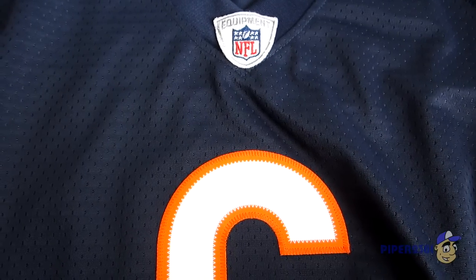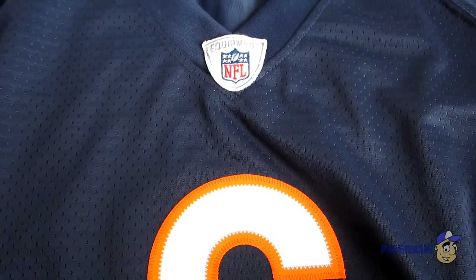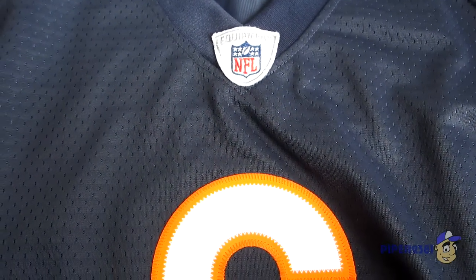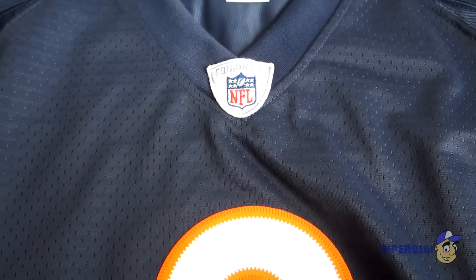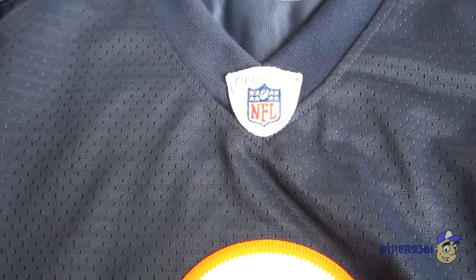Hello YouTube, this is Piper2031, and for this video I'm showing you an NFL jersey. This jersey was made by Reebok. Basically in 2010, Nike bought the NFL license to manufacture NFL apparel, so by 2012 anything that was still Reebok NFL apparel went on sale or on clearance, which was fine with me because I like to buy my jerseys really cheap. So I bought this jersey on clearance.